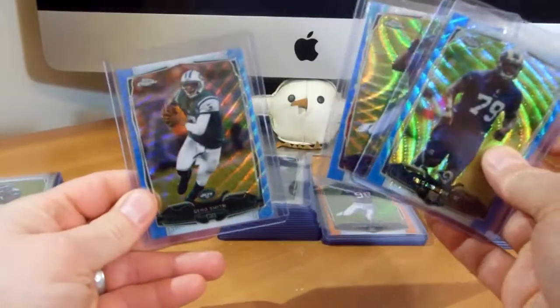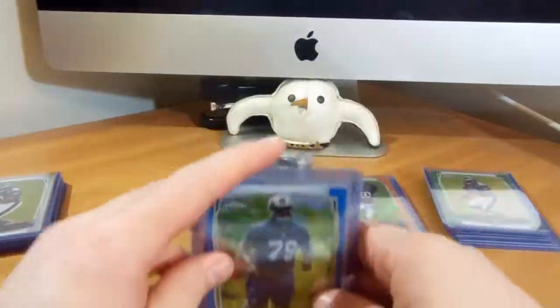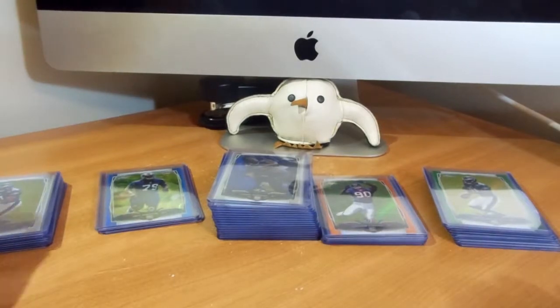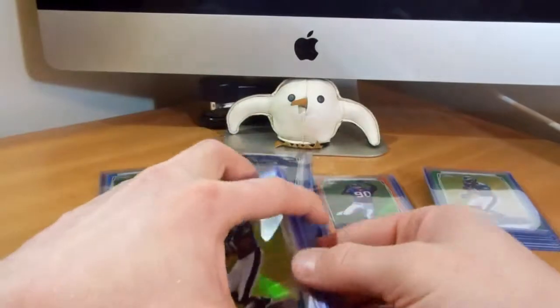Got some blue waves right here — Geno, Clowney, and Robinson. Did pick up about 35 more blue waves, but they're already in my box in my collection, not pulling those guys out. Really glad to pick up a ton of blue waves for cheap.